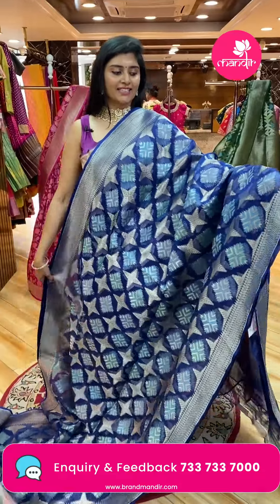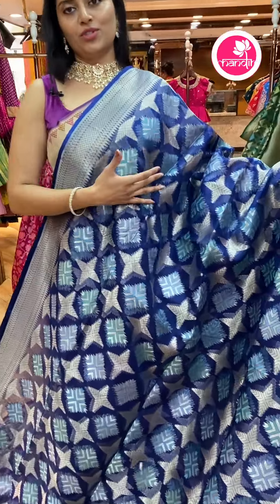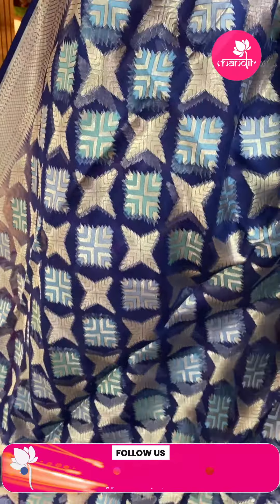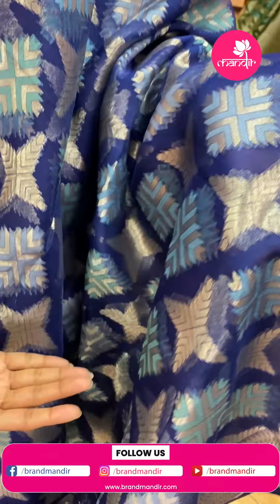Here is another beautiful sari that comes in a nice navy blue color. Nice zari weave throughout the sari. Super duper lightweight — this is also a Kora sari in navy blue color with nice diamond-shaped butas all over.